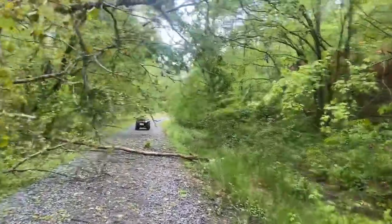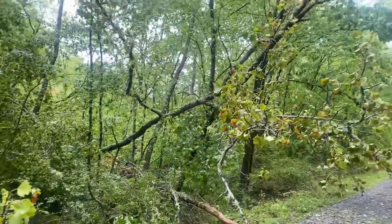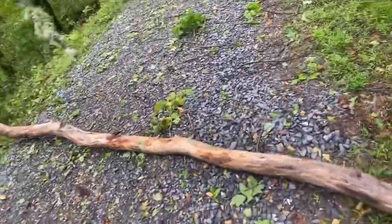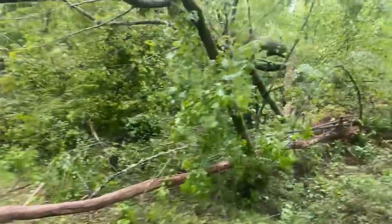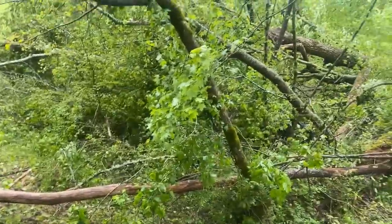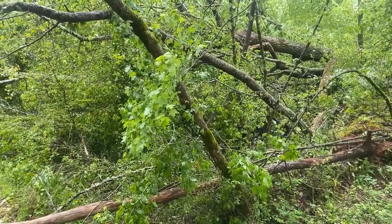I just got to be careful about what's hanging on what, because that tree is not on the ground — it's hanging on that tree, which is halfway coming down on its own. So there's a whole lot of mess going on over here; that's a big mess.